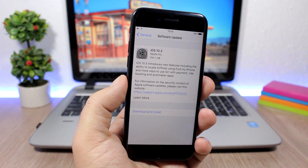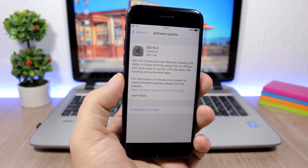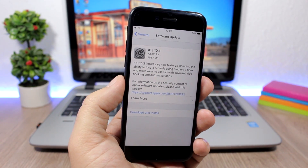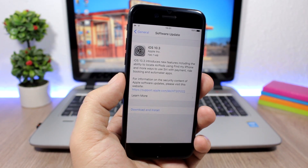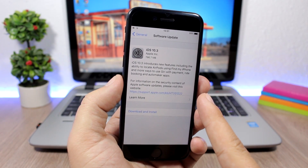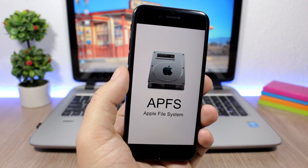Hey, what's going on everyone, this is our reviews. In this video we are talking about iOS 10.3, which has just been released by Apple. I will show you guys five things that you need to know before updating to iOS 10.3. The first one is the new Apple File System, which Apple is introducing on iOS 10.3.